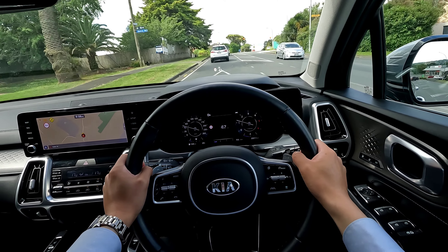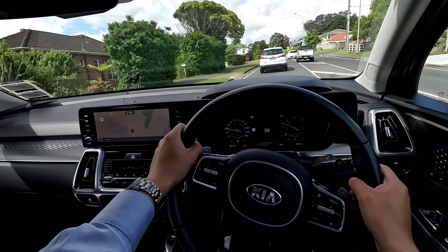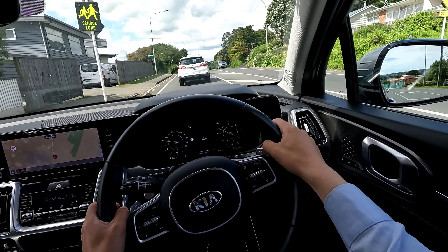Acceleration is okay — it's not too powerful but it's definitely enough to overtake someone whenever you like. When you accelerate it will make a little bit of noise, but for me it's not bad at all.